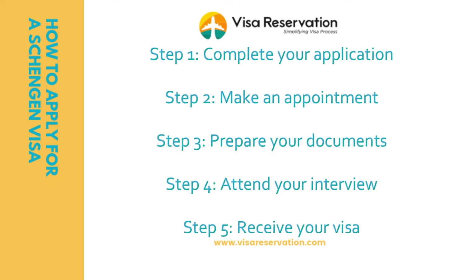There are a number of steps you need to follow in order to apply for a Schengen visa. Step one: complete the application. Step two: make an appointment. Step three: prepare your documents. Step four: submit your application. And step five: receive your visa.